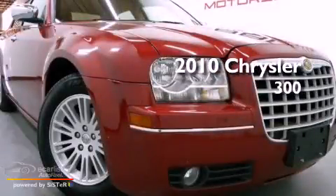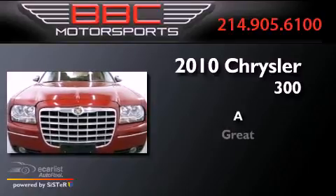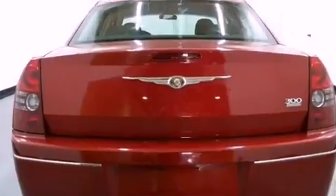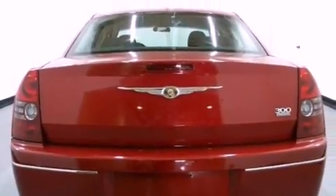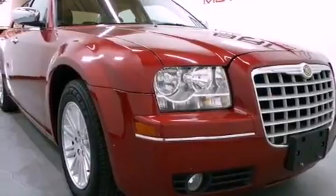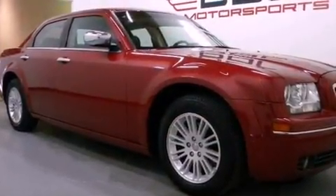This is a 2010 Chrysler 300. Features include aluminum wheels, a low tire pressure indicator, cruise control, a four-wheel independent suspension, and a Sentry key theft deterrent system.